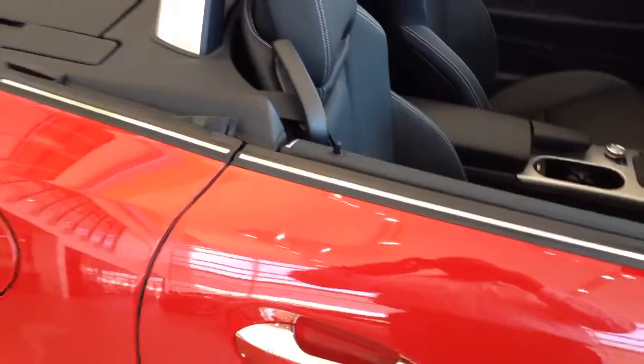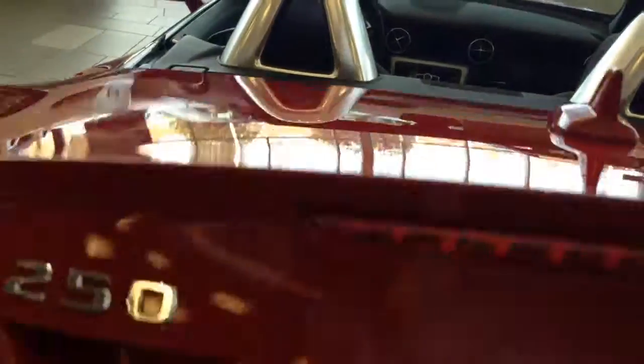This one is a convertible hardtop which disappears right into the trunk — and there it is. And as you can see, even with the hardtop, you're still rolling.